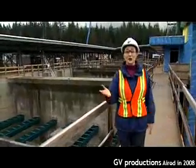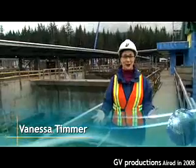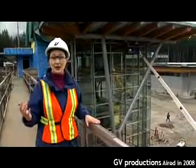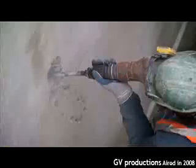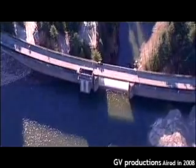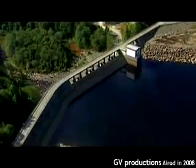Today I'm visiting what could be one of Metro Vancouver's biggest mega-projects ever. I'm at the Seymour Capilano Filtration Plant. When completed, the buildings behind me will filter up to 1.8 billion litres of water every day. Water from the Capilano Reservoir will be pumped through a 7-kilometer tunnel to the filtration plant, where it will be blended with water from the Seymour Reservoir.